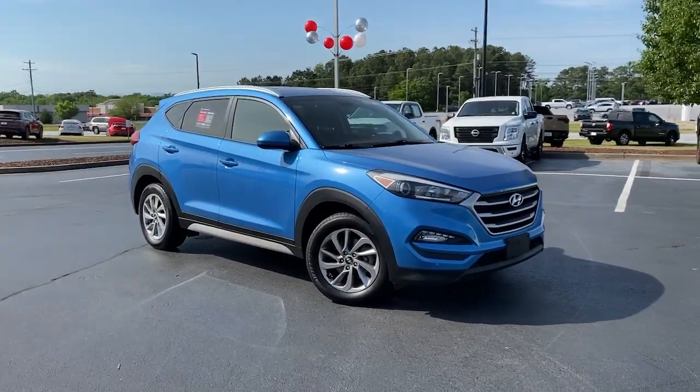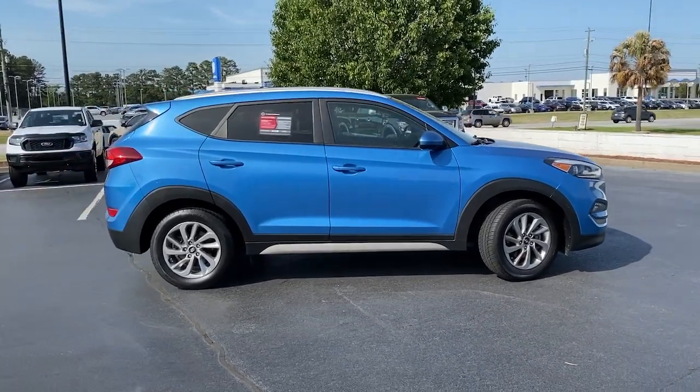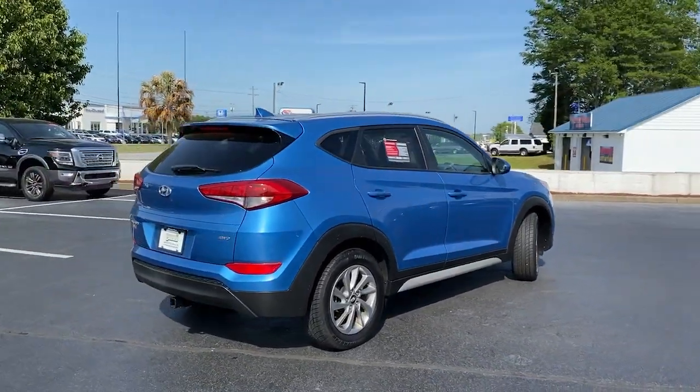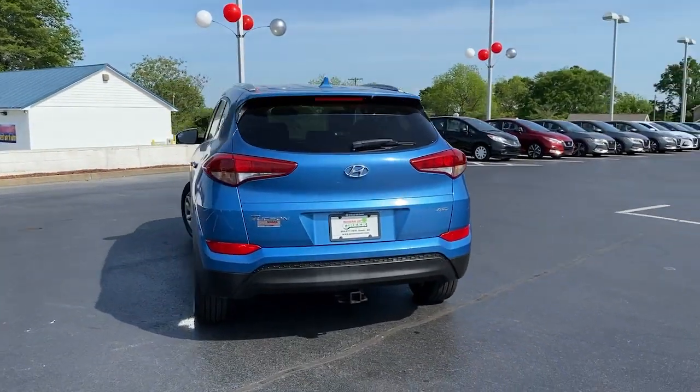Get into the 2018 Hyundai Tucson. With less than 70,000 miles on the odometer, this vehicle provides excellent value. Take your daily drive to a higher level of comfort and quality with this well-built, well-equipped Tucson.